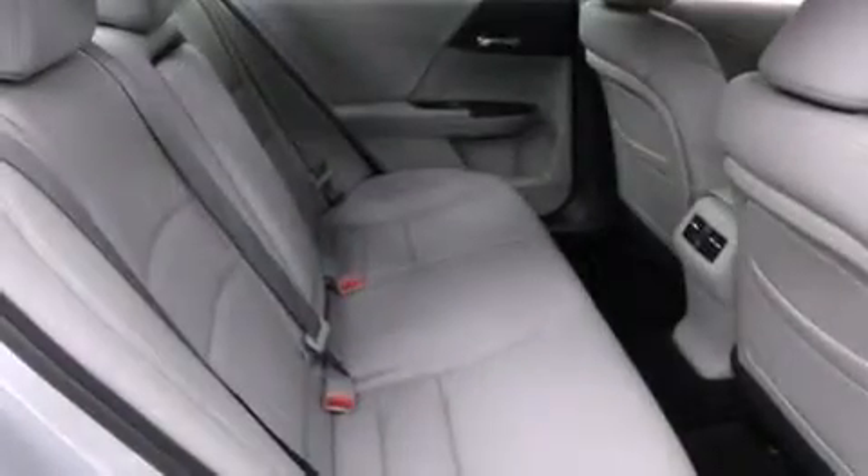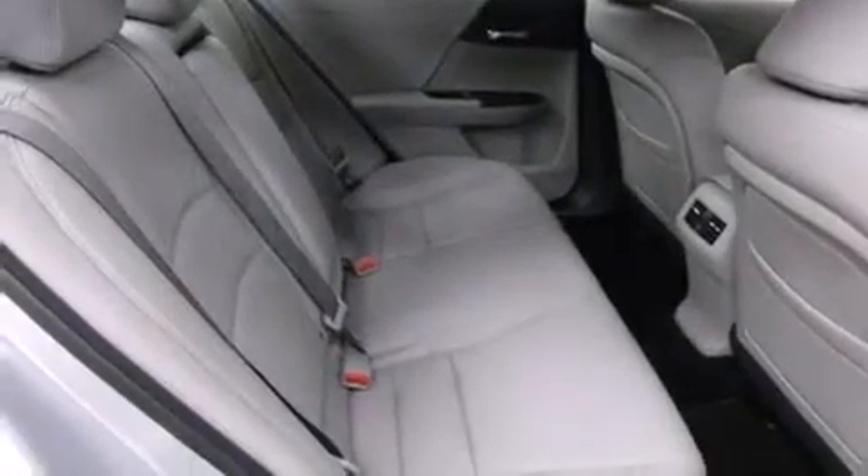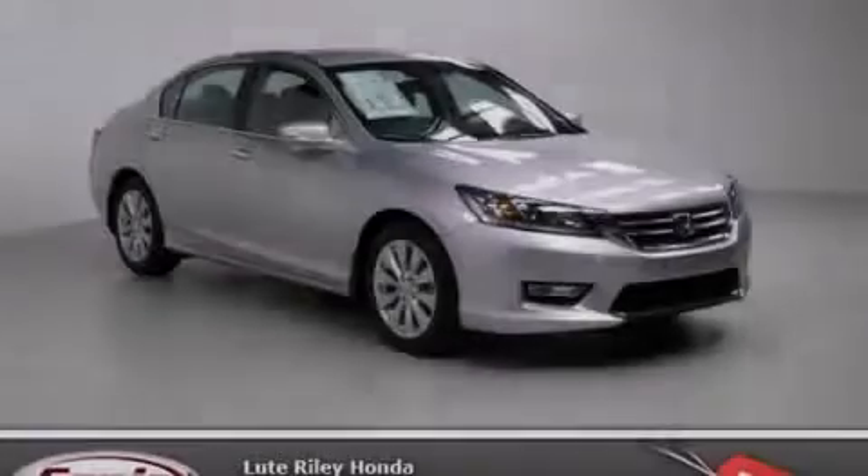With an EPA estimated rating of 36 miles per gallon on the highway, fuel efficiency does not take a back seat. Call now to find out how you can own this breathtaking vehicle.